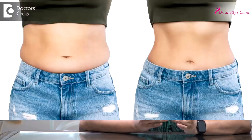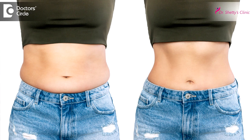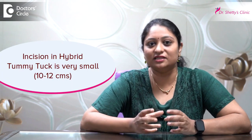But in a hybrid tummy tuck, it is nothing but a modified version wherein the shape of the body on the sides is good — meaning the curves are fine — but in the centre there is a bulge, or in the lower part of the abdomen there is a weakness and mild skin laxity. In such cases, a hybrid tummy tuck is advised, wherein the incision will be very small, maybe around 10 to 20 centimetres.